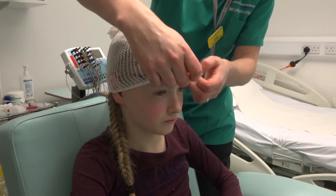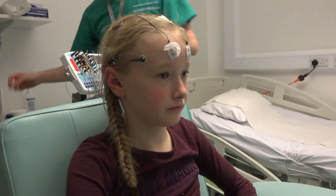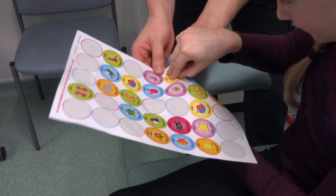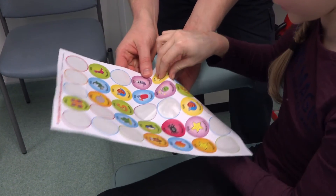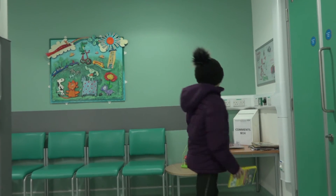At the end all my wires were taken off. They came off really quickly and then my head was cleaned with some water. Philip told me my hair might feel a bit sticky until I washed it properly. He gave me a sticker for doing so well and told me that my results would get sent back to my doctor. Thanks guys, that's a wrap.